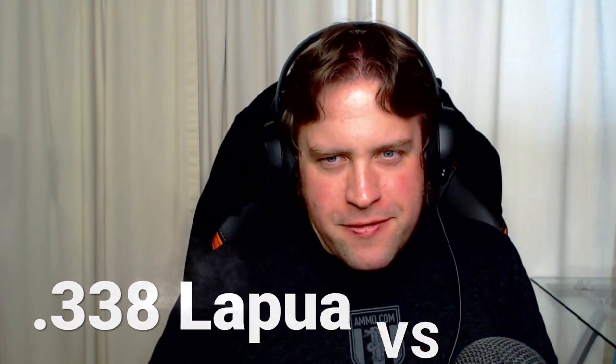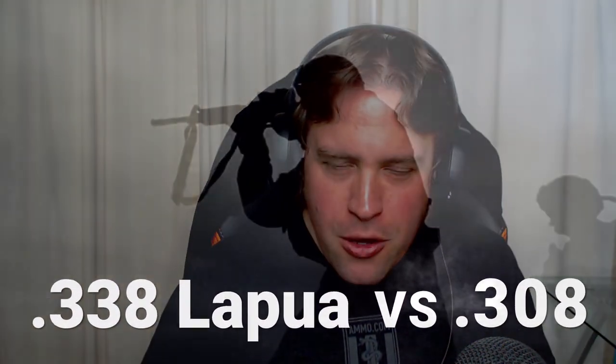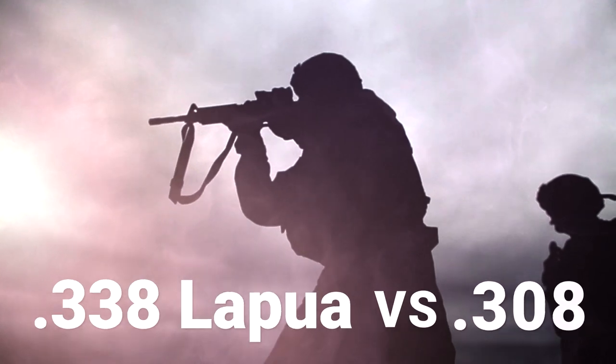The .338 Lapua versus the .308 Winchester — we're talking long-range cartridges today.